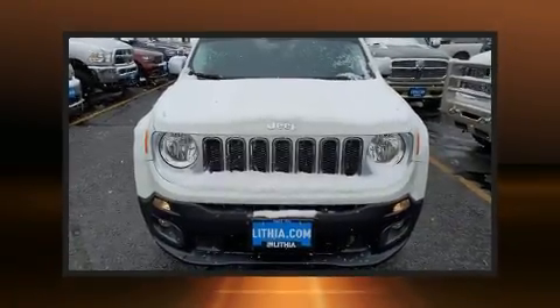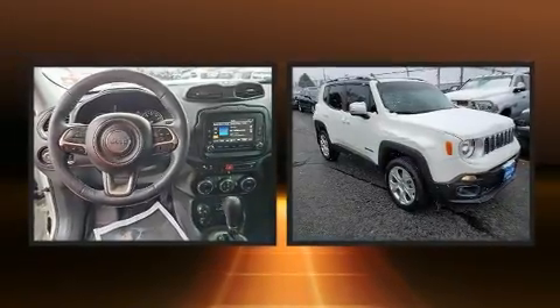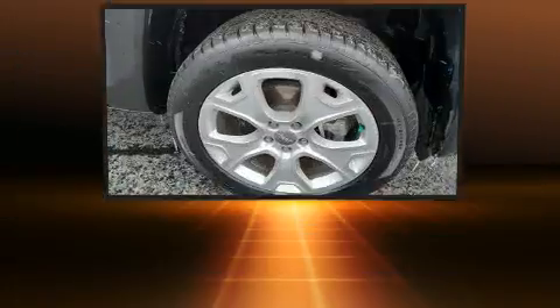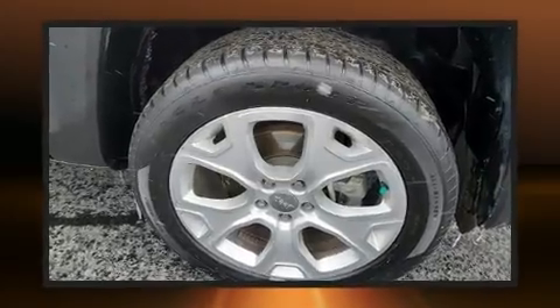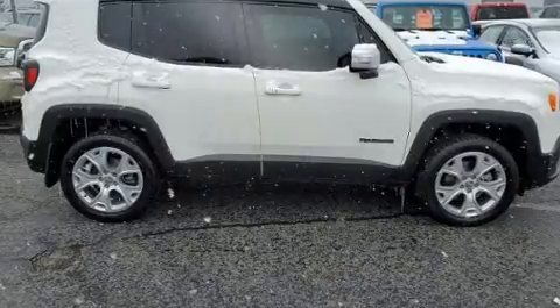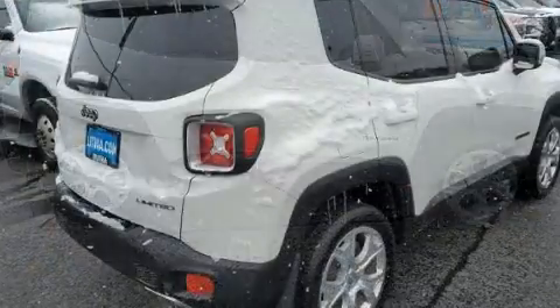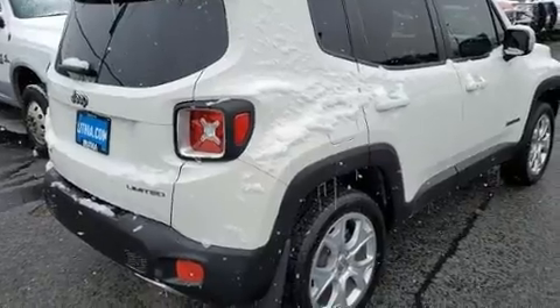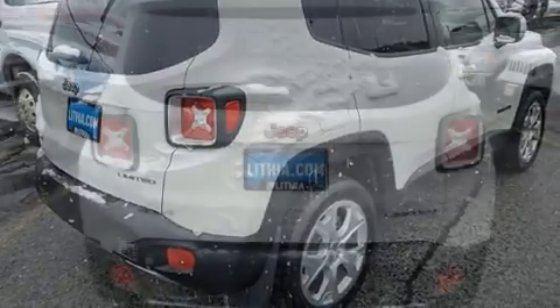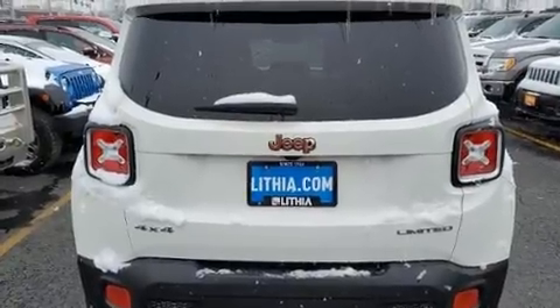Load your family into the 2016 Jeep Renegade with less than 40,000 miles on the odometer. This four-door sport utility vehicle prioritizes comfort, safety, and convenience. Smooth gear shifts are achieved thanks to the 2.4 liter four-cylinder engine, and for added security, dynamic stability control supplements the drivetrain. Four-wheel drive allows you to go places you've only imagined.